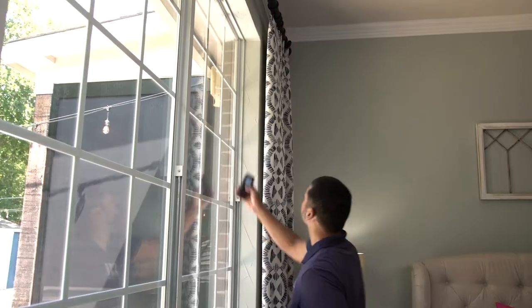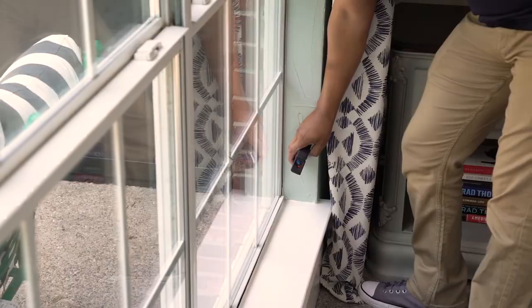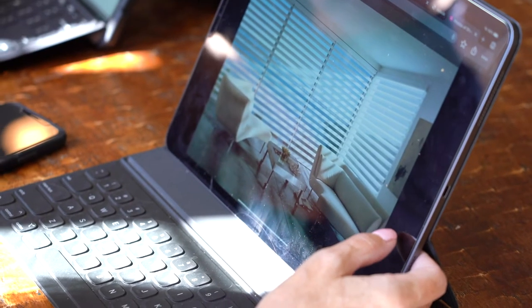We use laser tape measures that Bluetooth into our measurement software. We're launching the first public-facing window covering visualizer — it's a process where a customer can take a picture of their own windows and digitally import our products on top of them.